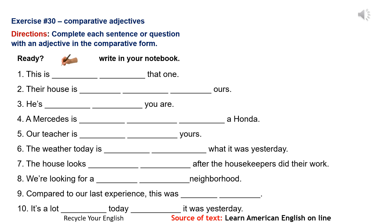Number 5: Our teacher is easier than yours. Number 6: The weather today is colder than what it was yesterday.